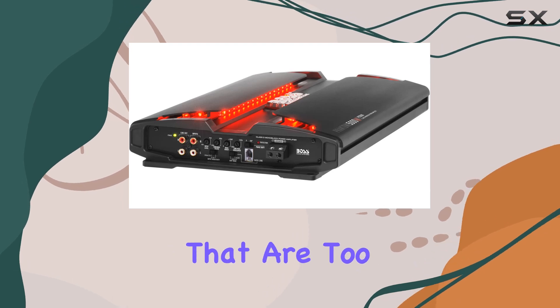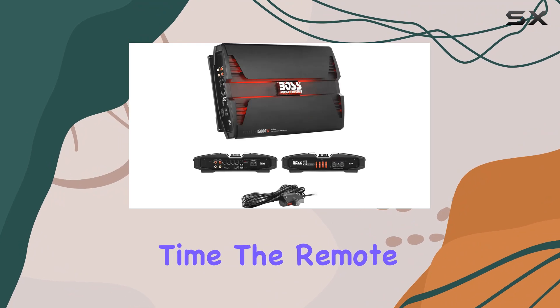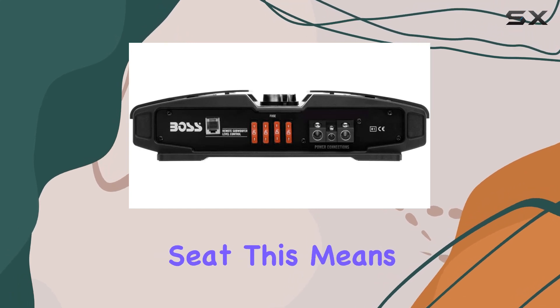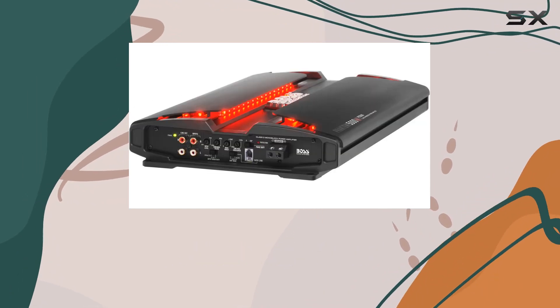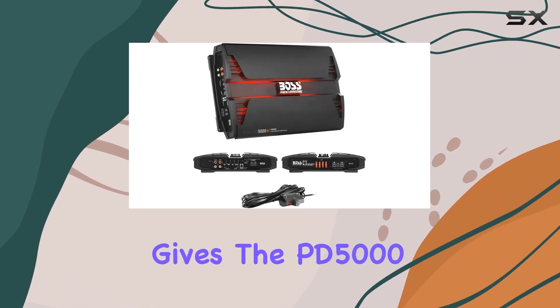The variable subsonic filter is particularly useful in protecting your subwoofers by filtering out frequencies that are too low for the human ear to hear but can potentially damage your speakers over time. The remote subwoofer control is a convenient addition, giving you the ability to adjust the bass level right from the driver's seat. This means you don't have to pull over and fiddle with the amplifier settings when you switch from listening to a podcast to blasting your favorite tunes.